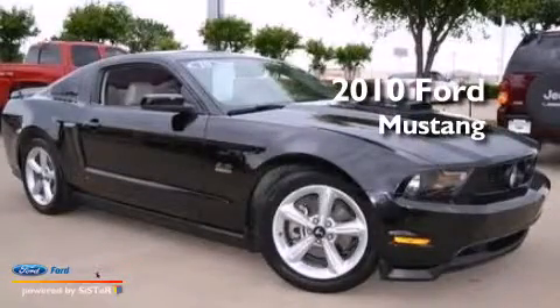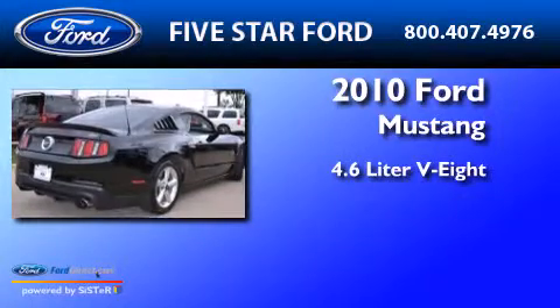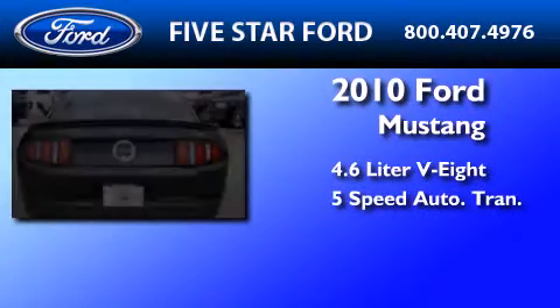This is a certified pre-owned 2010 Ford Mustang. It has a 4.6 liter 8-cylinder engine and a 5-speed automatic transmission.